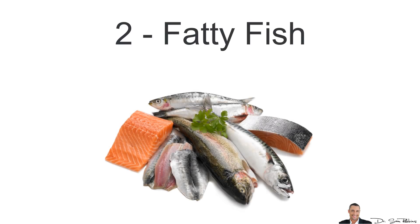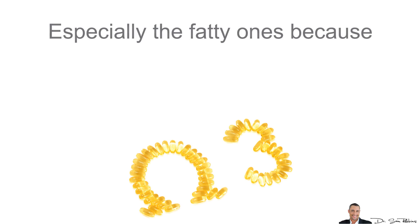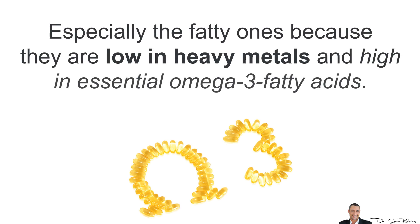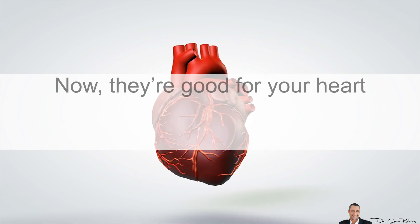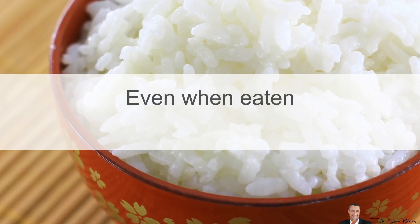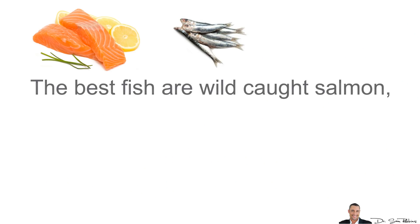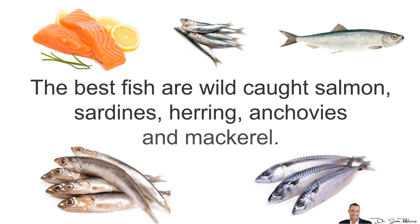Next we have Fatty Fish. Fish is one of the healthiest foods on the planet, especially the fatty ones because they're low in heavy metals and high in essential omega-3 fatty acids, and they're also a good source of protein. They're good for your heart and blood sugar because they reduce inflammation and blood sugar, even when eaten with carbs such as white rice. The best fish are typically wild-caught salmon, sardines, herring, anchovies and mackerel.